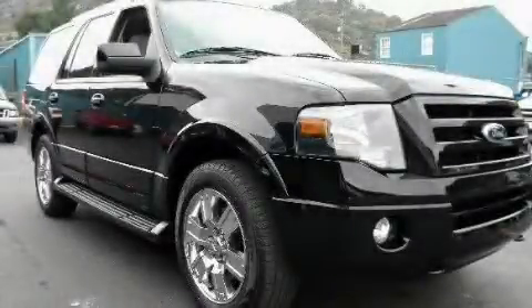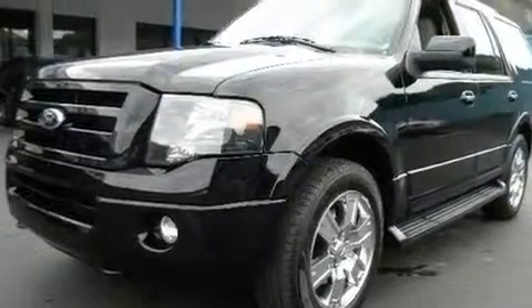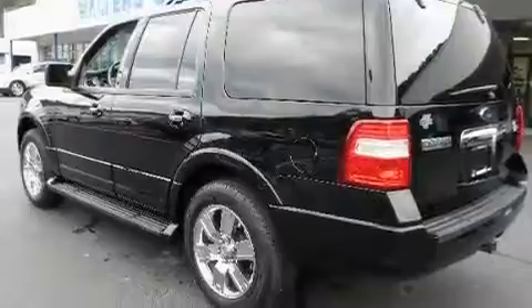This is a 2009 Ford Expedition, a big SUV for big fun. It features a 5.4 liter 8-cylinder engine and a 6-speed automatic transmission.